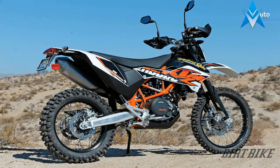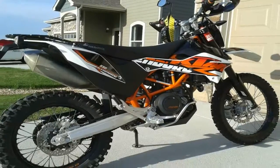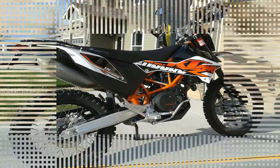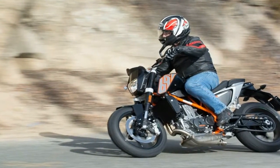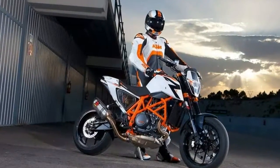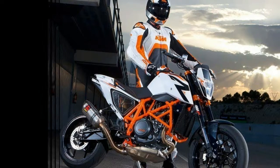A twist of the lightly-sprung throttle delivers impressive acceleration that raises the bar for a single. On the Cycle World dyno, the 690 pounded out 63.9 peak horsepower at 7,630 rpm and a broad spread of torque ramping up to 48.9 foot-pounds at 5,430 rpm.